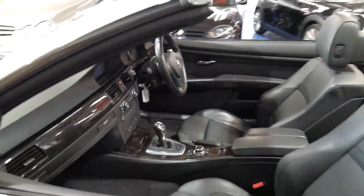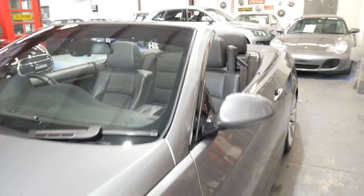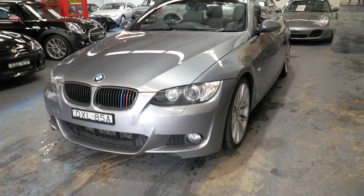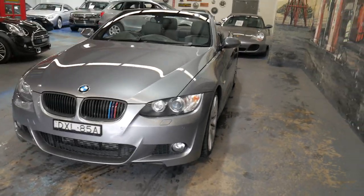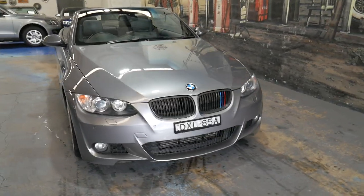It's a very impressive car and we think we've priced it pretty well given such low kilometres. You can see 335i's online with 250,000 kilometres, so this one has certainly got a very long life ahead of it, and it's been well serviced as well.